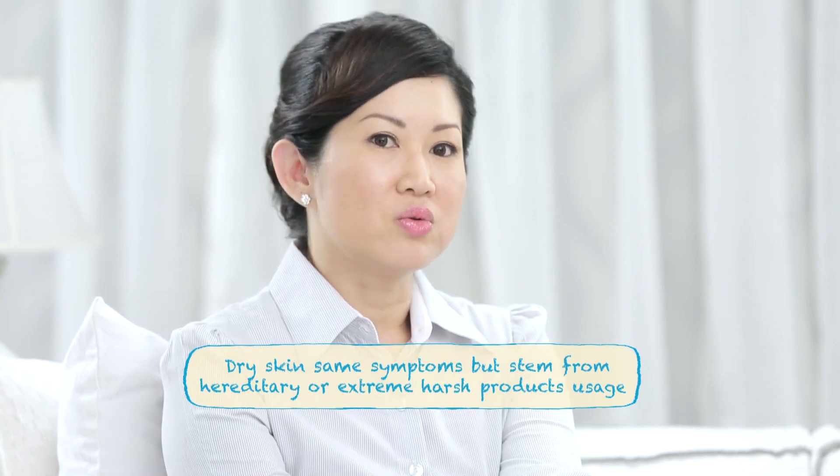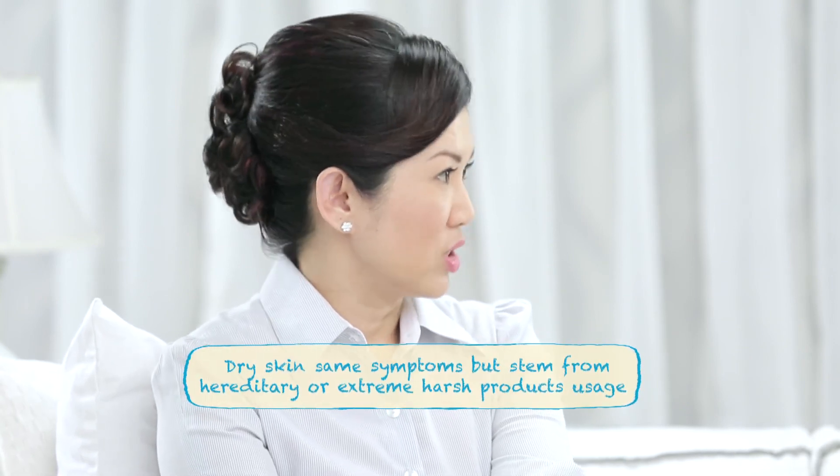Dry skin is a skin type due to hereditary factors or harsh product usage. Thank you, Valerie, for all the information — now I really know what my skin type is.